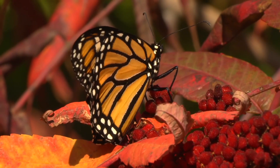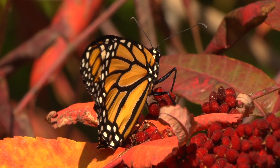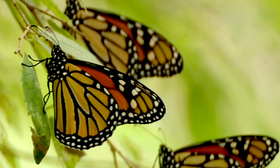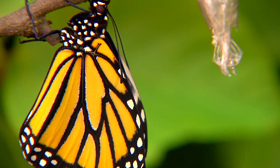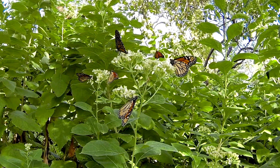Males are bright orange and have a raised black spot on the hind wing called an andraconeal patch. The ancestral function of this patch is to hold a pheromone used in courtship. Females lack the andraconeal spot and are a duller orange with thicker, darker veining.